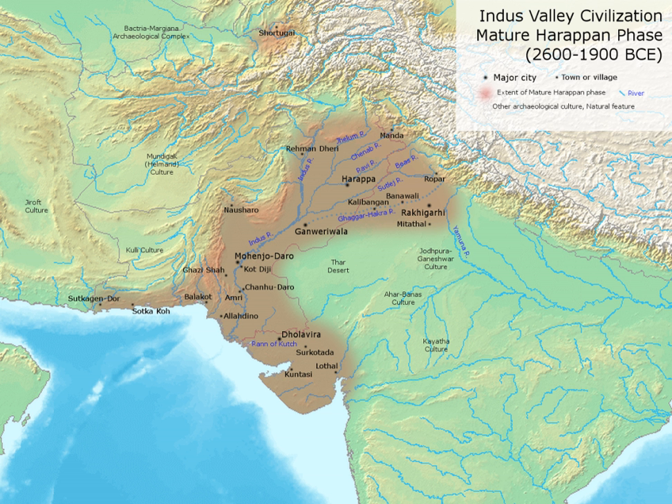Stepwell: The earliest clear evidence of the origins of the stepwell is found in the Indus Valley Civilization's archaeological site at Mohenjo-daro in Pakistan and Dholavira, India. The three features of stepwells in the subcontinent are evident from one particular site, abandoned by 2500 BC, which combines a bathing pool, steps leading down to water, and figures of some religious importance into one structure.